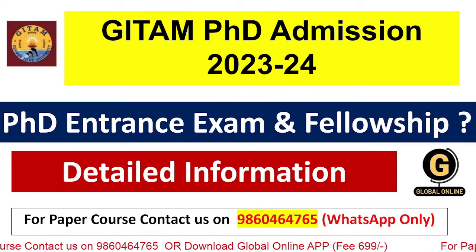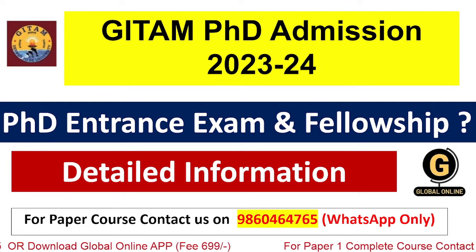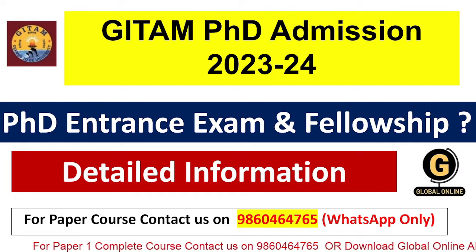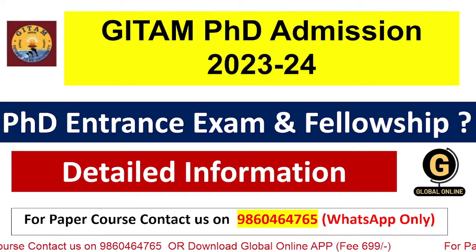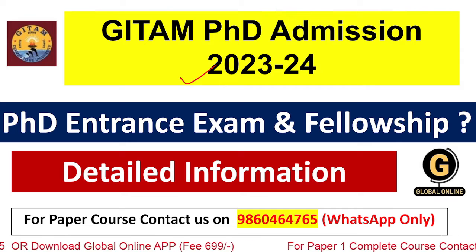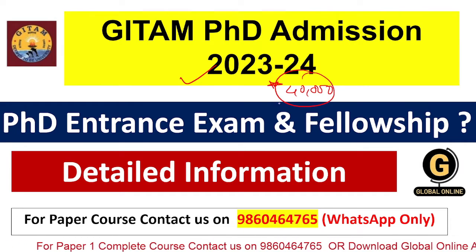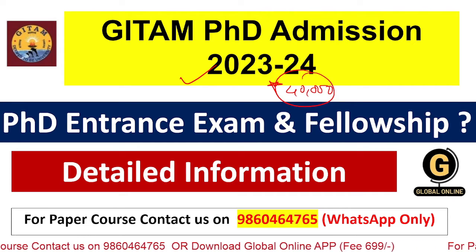Hi everyone, this is Anam, welcome to PhD Jobs and Admission. In today's lecture we are going to see the notification of Geetam University for PhD admission 2023. Geetam University is offering research admission into PhD — full time and part time — for the academic year 2023-2024. This university is offering an excellent research fellowship of rupees 40,000 per month for all PhD students.